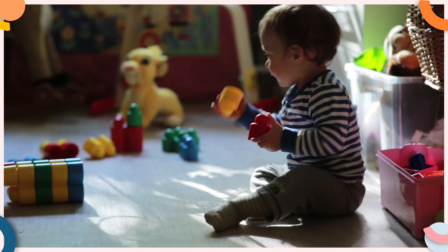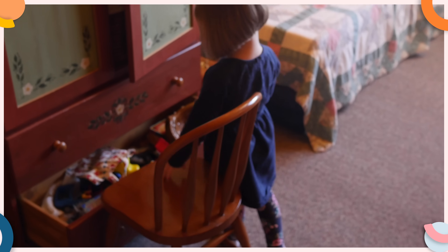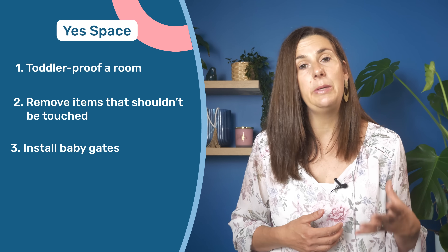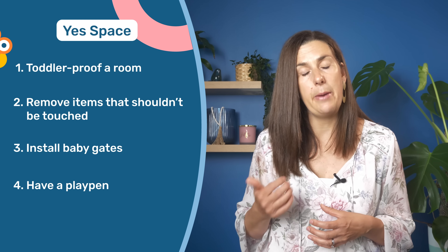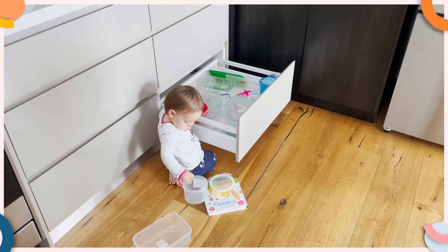We do that by creating a yes space — a safe area where your toddler can play and explore without you having to constantly keep an eye on them. This could mean toddler-proofing a room, removing items that shouldn't be touched, installing baby gates, or even buying a playpen. In my case, I've designated a safe drawer and cupboard in the kitchen that my one-year-old can explore while I cook.